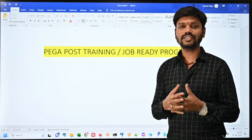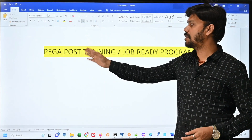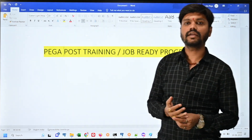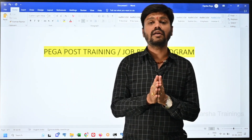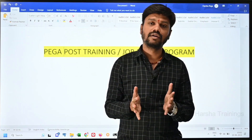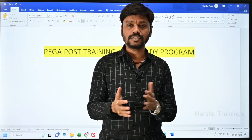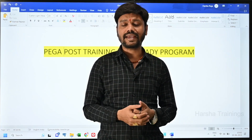Hi everyone, welcome to Harsha Trainings. This video is about the upcoming Pega post training or job ready program. We are going to start a new batch for this program. If you are a Pega learner, or if you have already learned Pega somewhere and are already working on Pega for the past few years, but find it difficult to crack interviews, this program is for you.